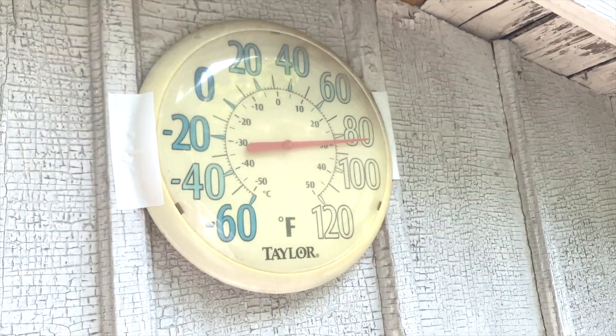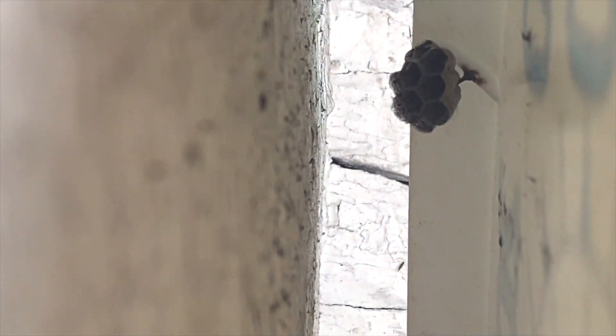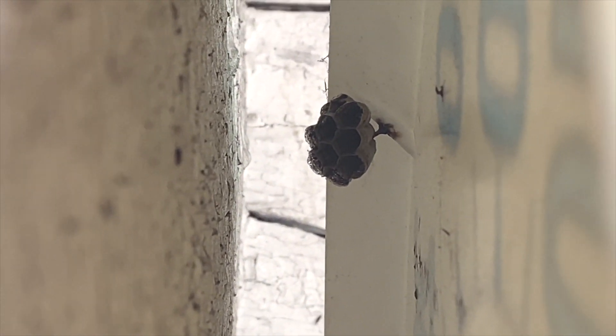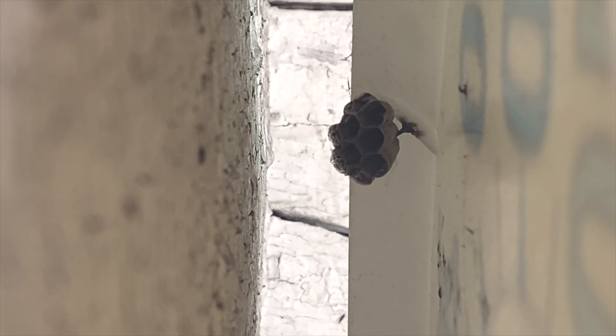May 23rd, 2023. I'm going to look behind the thermometer today. In this clip, you can see that this nest is also doing quite well — growing by the day, seems perfectly healthy, and the mother is currently out foraging at the moment.